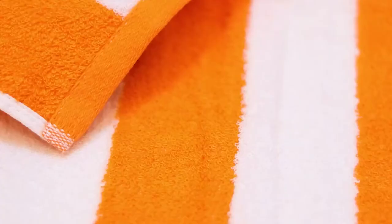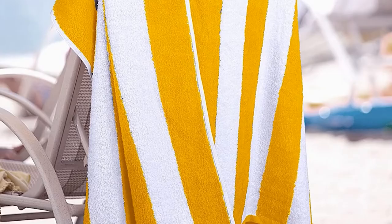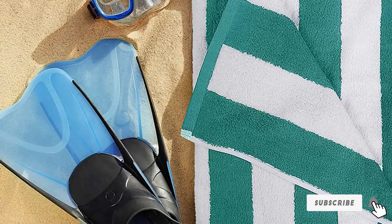They don't weigh much and have the dimensions of a typical beach towel, allowing you to comfortably sunbathe without worrying about sand sticking to your body. These towels get softer with every wash, which means you will be able to enjoy their softness for many years to come.